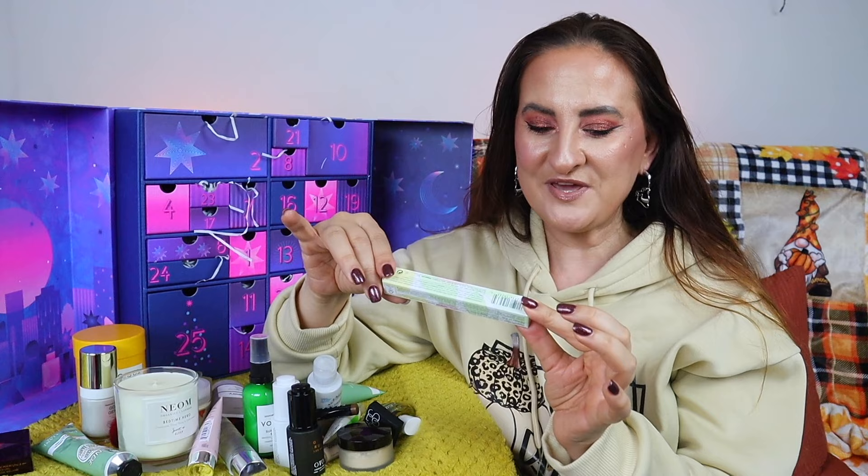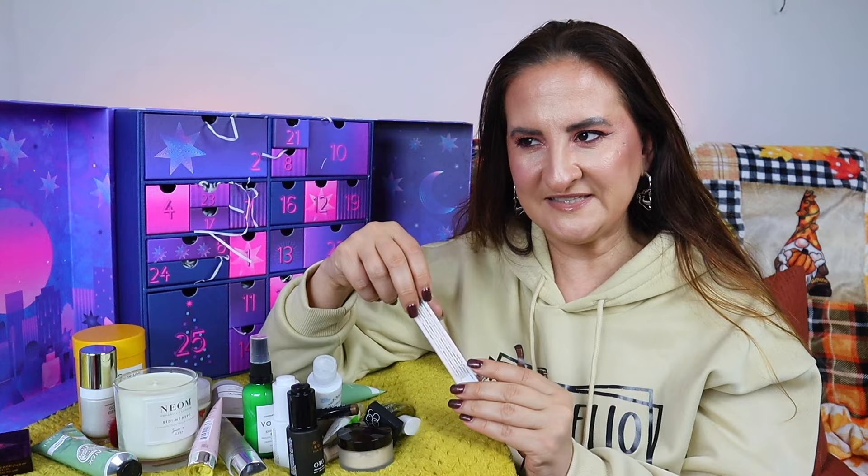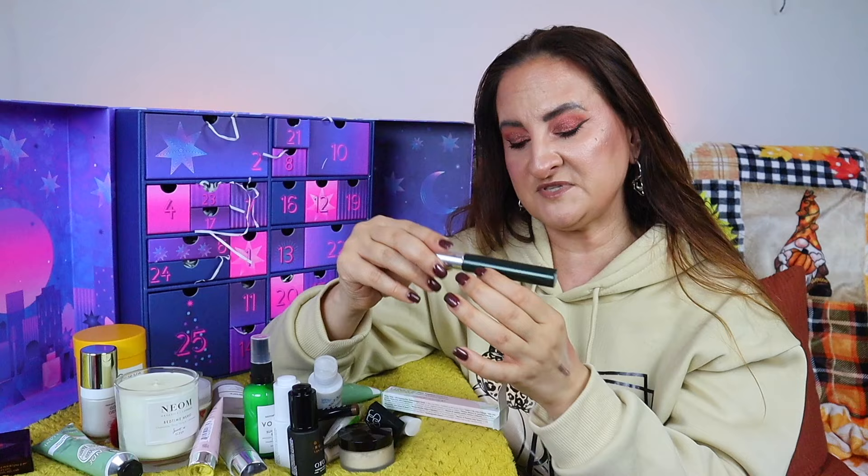Day twenty-four, Christmas Eve: Clinique High Impact Mascara, 7ml. I've never tried this mascara before. I'm very picky about mascaras because my lashes are short and straight — I need something extra to make them visible. Time will tell whether I can recommend it.